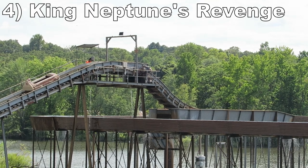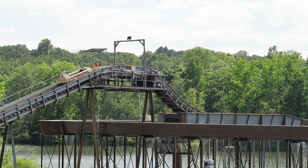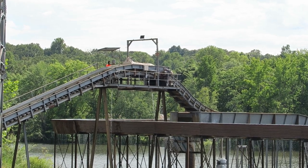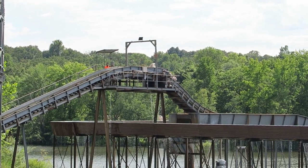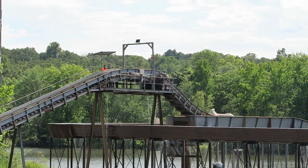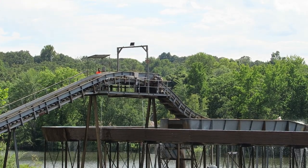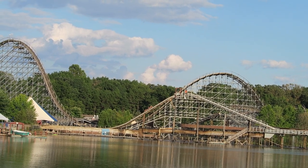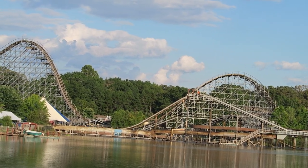Number 4: King Neptune's Revenge. This is an interesting Intamin log flume located on stilts above the lake, so it's a fun location. You have two drops — neither are particularly steep and there are unfortunately some bumpy transitions into them. Just note you'll come off this ride quite wet, which can be a good thing for some people.